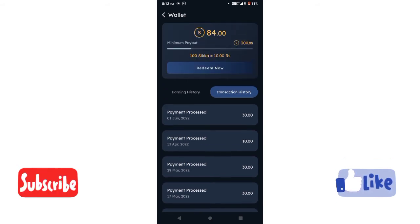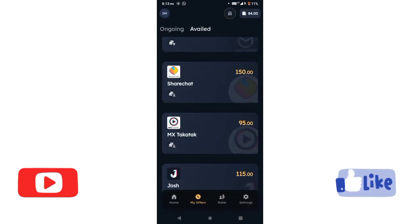If you want to continue this app, you can install it. For the first time, you can post it in the Paytm camp. If you want to install it, you can get a referral bonus of 4 rupees.